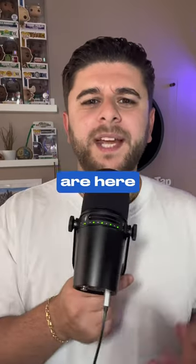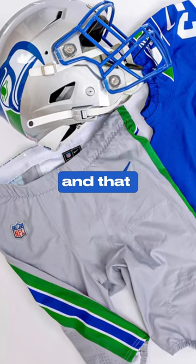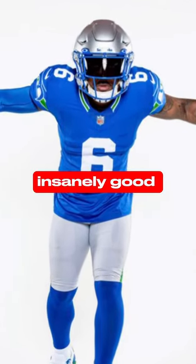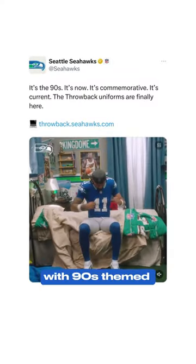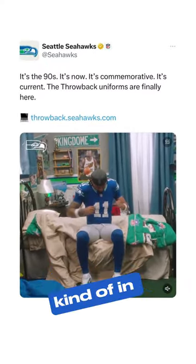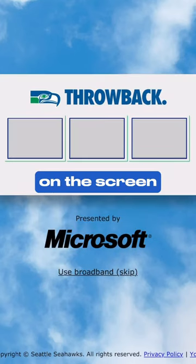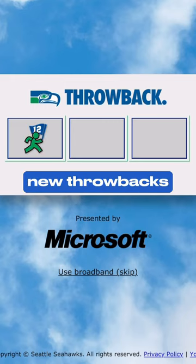The Seahawks throwback jerseys are here. It's the moment we've all been waiting for — bringing back the silver helmets and that lighter blue color. And they did it, and they did it well. They had insanely good marketing with 90s-themed bedrooms and players waking up kind of in the past, and they even had this little Microsoft dial-up from the 90s on screen to reveal the new throwbacks.